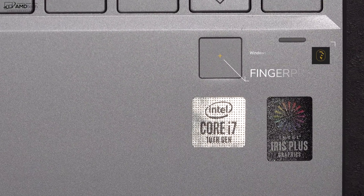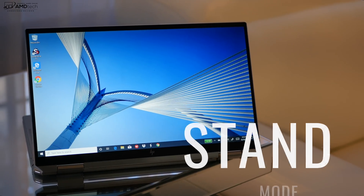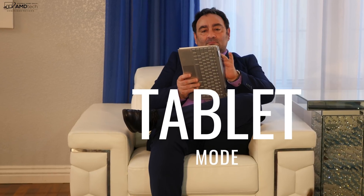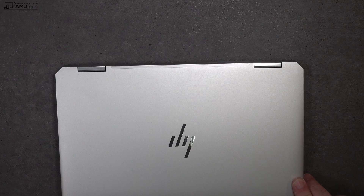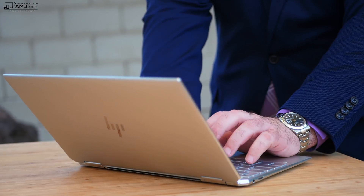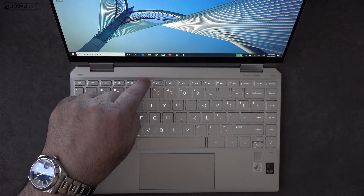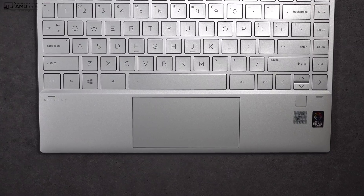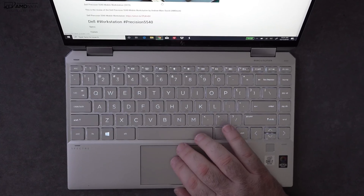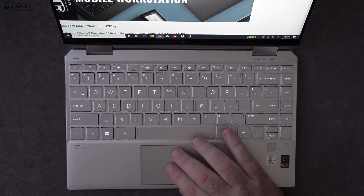The Spectre x360 gives you great versatility — tent mode and stand mode are both great for watching and consuming media, and tablet mode is great for surfing on the sofa and using with the pen. The pen uses N-trig pen technology, the same as the Surface Pen, great for taking notes and sketching artwork. I absolutely love this keyboard — the tactile feedback is great, as is the key travel, which is not common on a thin and light laptop. It also has a multi-stage backlight and a precision touchpad with buttery smooth scrolling and all Windows 10 gestures working as advertised.